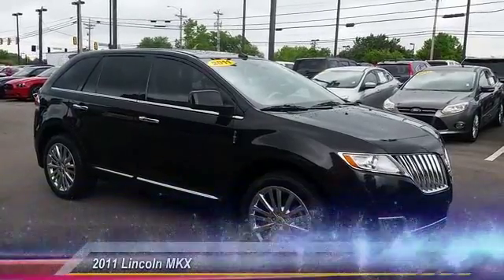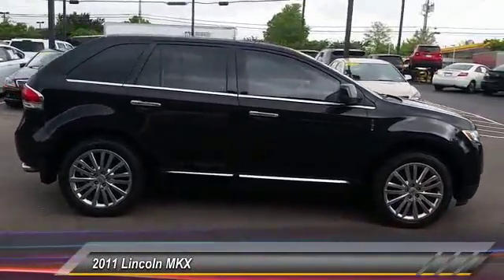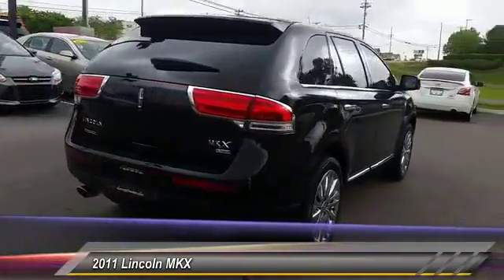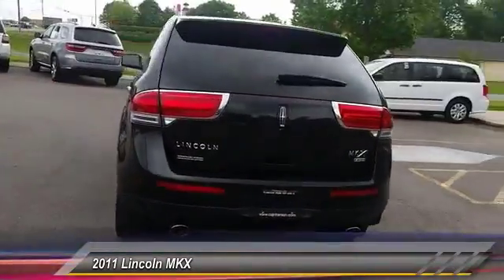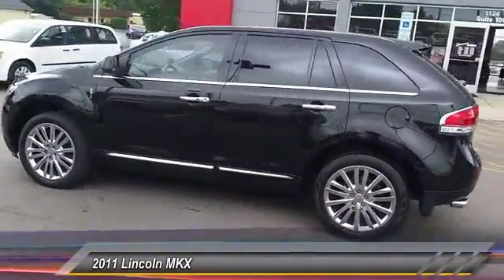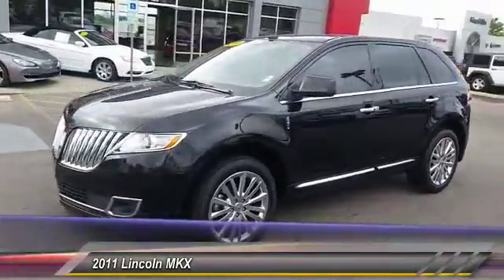The 2011 Lincoln MKX. The Lincoln MKX offers performance and a distinctly powerful ride that's ahead of the curve. Boasting excellent launch and acceleration with a powerful engine that delivers plenty of horsepower, the Lincoln MKX is truly empowered for action and is priced below $25,000.